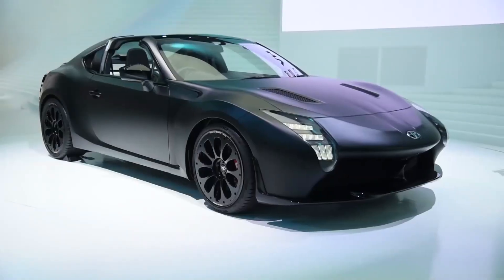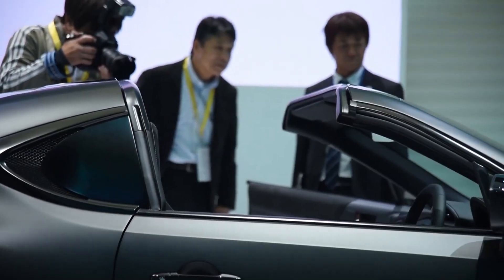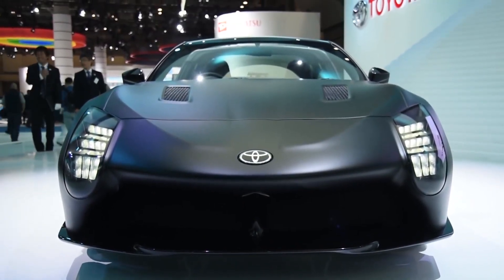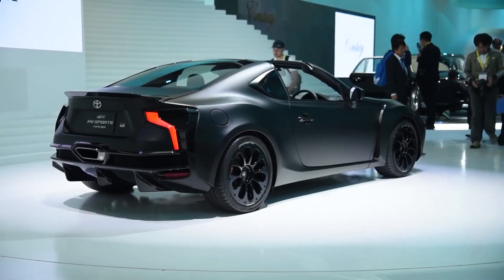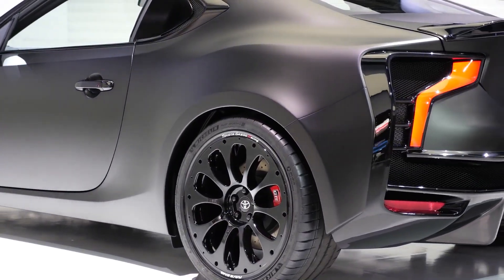Toyota GR HV Sports Concept. The Toyota GR HV Sports Concept made its debut at the 2017 Tokyo Motor Show, and it features a unique front-mounted hybrid engine as well as a matte black finish that is bound to appeal to both hardcore car enthusiasts and casuals alike.